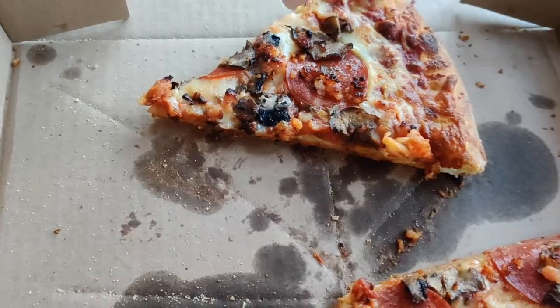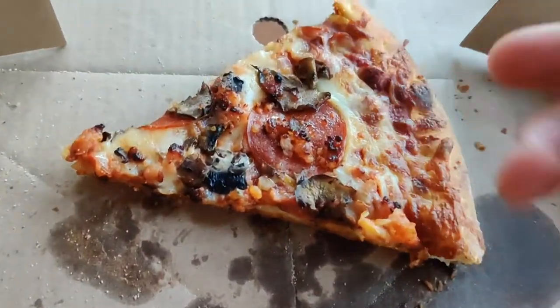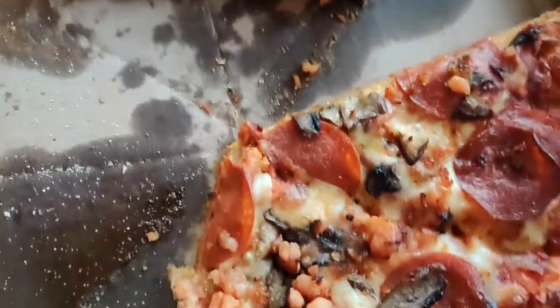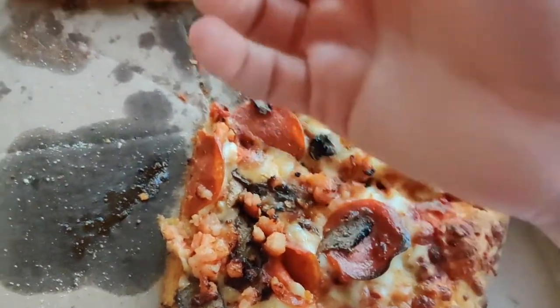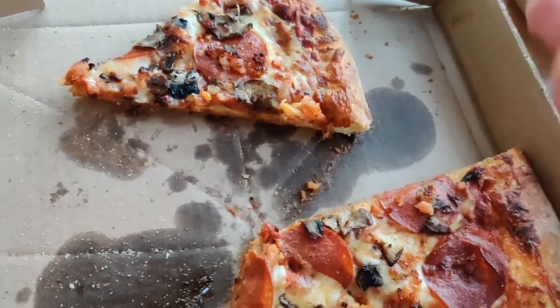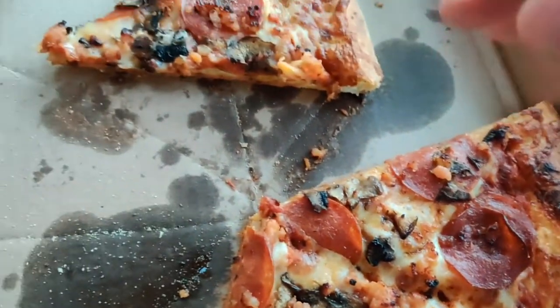This is probably one of the thickest crusts we've had. I just wish it was a bit thinner — I would enjoy it a lot more. Cheese is pretty much perfect here — it's baked well, it's got the perfect amount — it's just a little greasy, that's my only issue. It tastes nice, not much bad to say about the cheese.